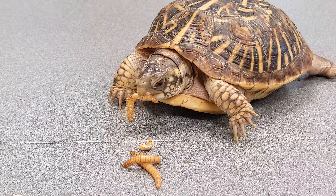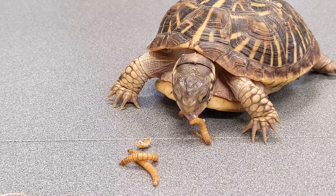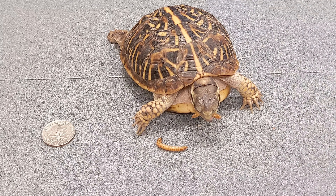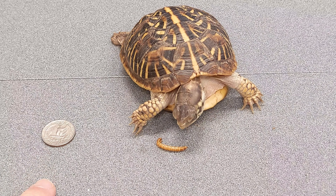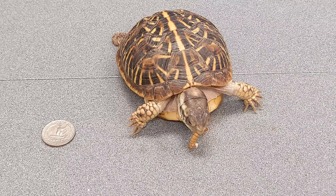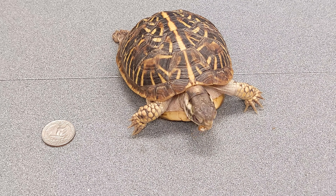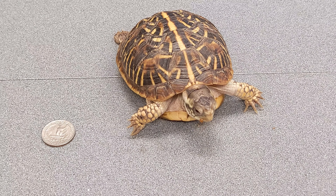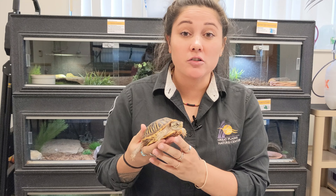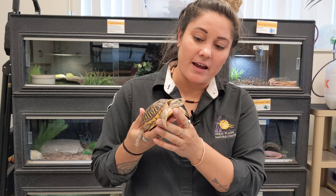When it comes to the common box turtle we find here in the Great Plains, they seem to be very similar to their parents. Baby box turtles hatch out of their eggs and are only the size of a quarter — they are just a mini version of the adult turtle. The only characteristic that will take some time developing is their eye color. The eye color can actually help determine whether it is a girl or a boy turtle. For the ornate box turtle, girl turtles have brown eyes and the boys have red eyes.